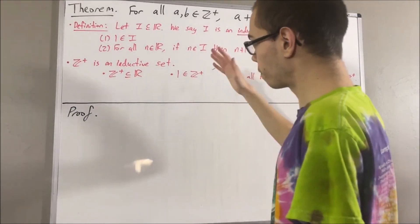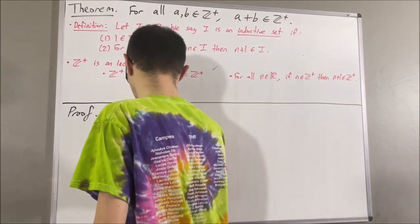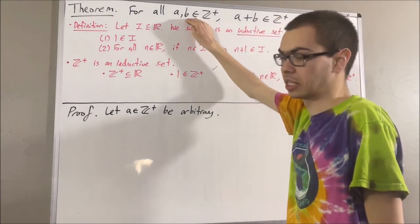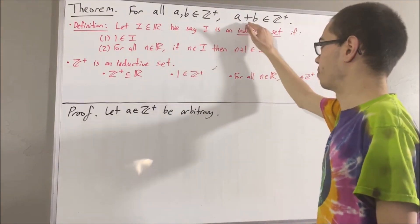To start out the proof, let's first give ourselves an arbitrary positive integer a. And from here, we proceed by induction on b, to show that for all positive integers b, a plus b is a positive integer.